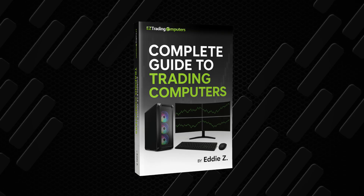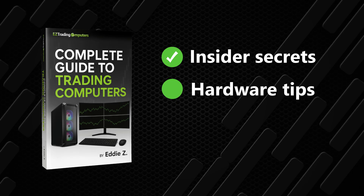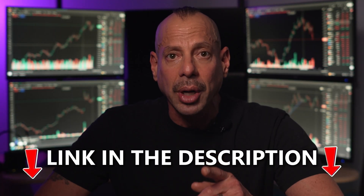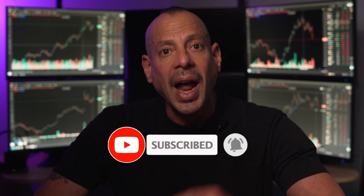Quick pit stop here. If you're serious about upgrading your trading setup, grab my complete guide to trading computers — it's packed with insider secrets, hardware tips, and the biggest mistakes to avoid. That link is in the description. And while you're down there, hit that subscribe button. I'm teaching you things that nobody else does, and I want you to succeed at trading.